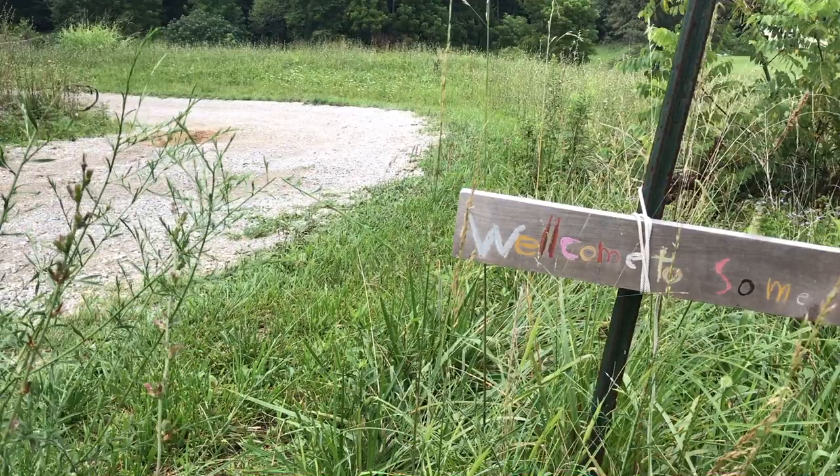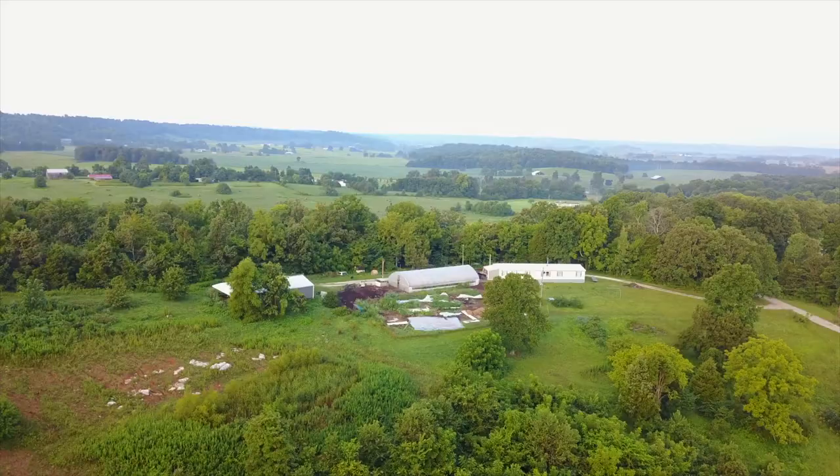Good morning, I'm John Moody with Some Small Farm outside of Irvington, Kentucky, and today I want to teach you how to keep my favorite farm animal, the only one I've ever found that thrives on neglect: worms.